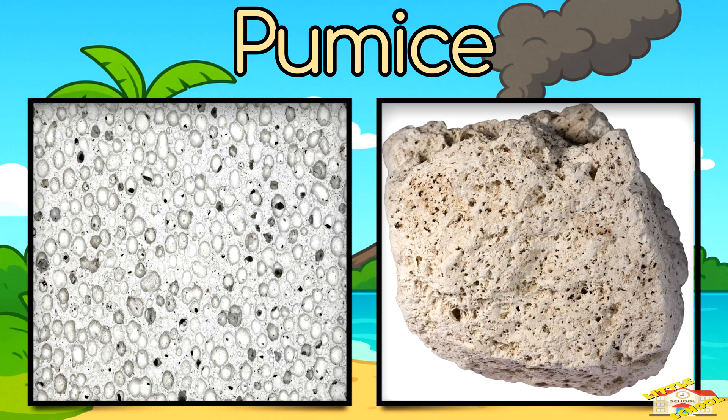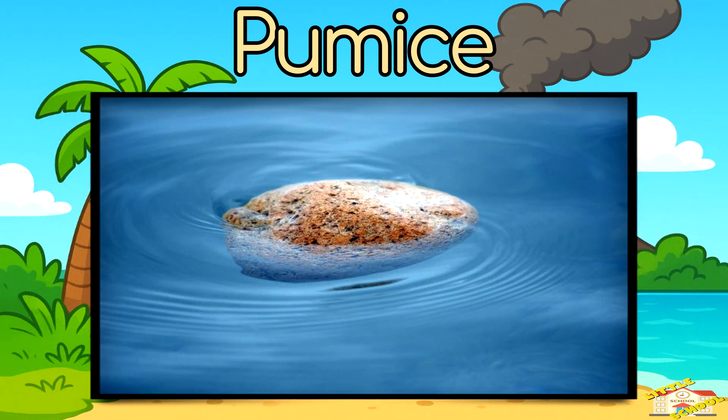Some igneous rocks form so fast during volcanic eruptions that they trap air bubbles inside them — like pumice, a rock that can actually float on water.